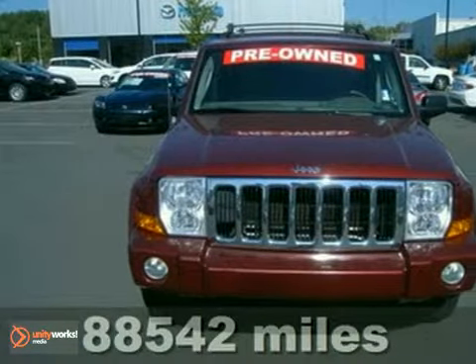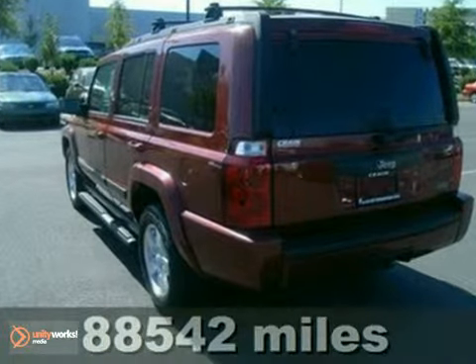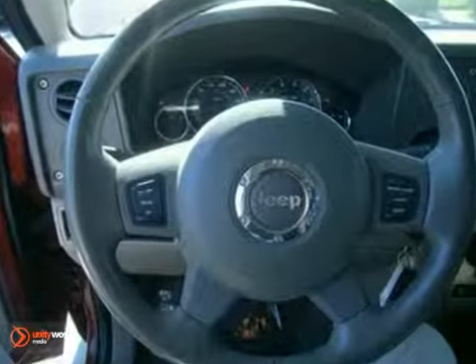Here's a 2007 Jeep Commander. It comes standard with a chrome grille, heated exterior mirrors, privacy glass, remote-powered door locks, rear parking sensors, and air conditioning.